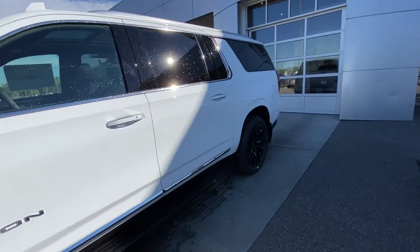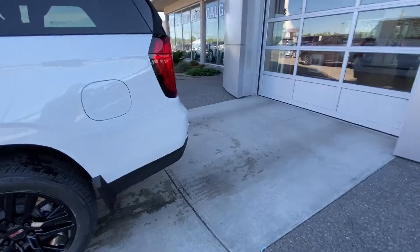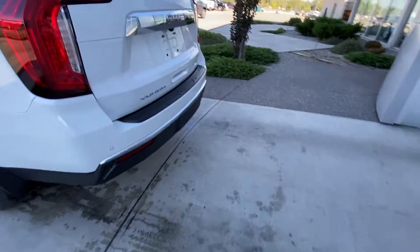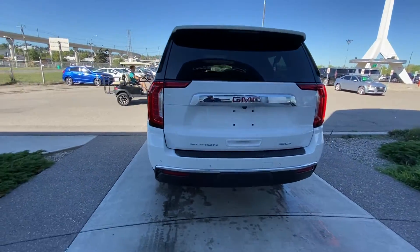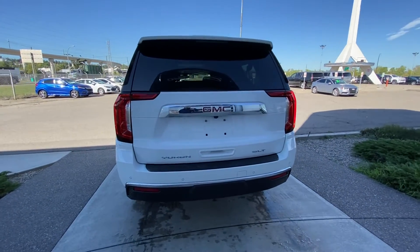Moving to the back, color matched rear mirror caps, rear tinted privacy windows, and remote start equipped. The XL does have the longer body, giving you more trunk space. At the rear of the vehicle: rear parking sensors, trailer tow package, LED brake lights, power tailgate and a backup camera.